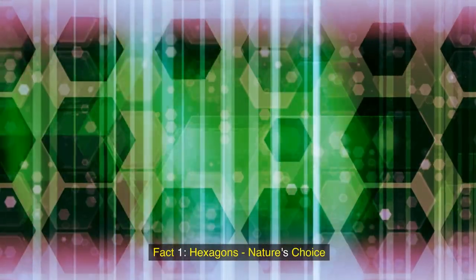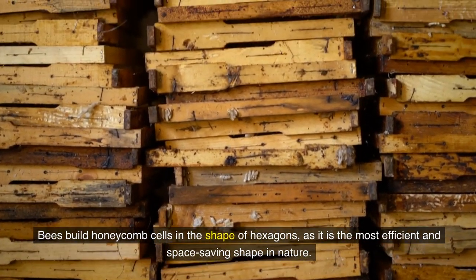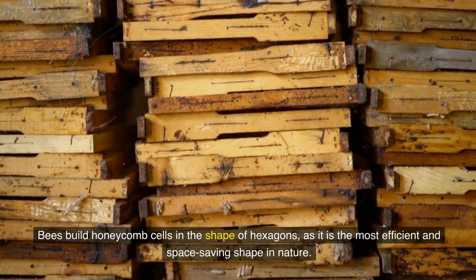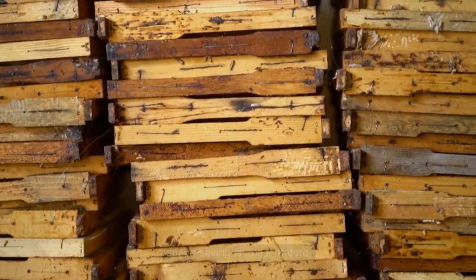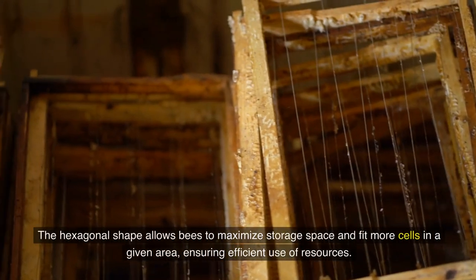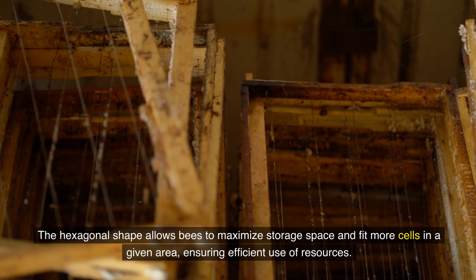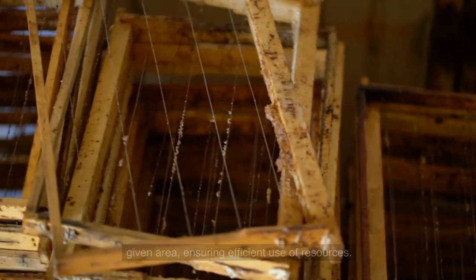Fact 1: Hexagons, nature's choice. Bees build honeycomb cells in the shape of hexagons as it is the most efficient and space-saving shape in nature. Fact 2: Optimal use of space. The hexagonal shape allows bees to maximize storage space and fit more cells in a given area, ensuring efficient use of resources.